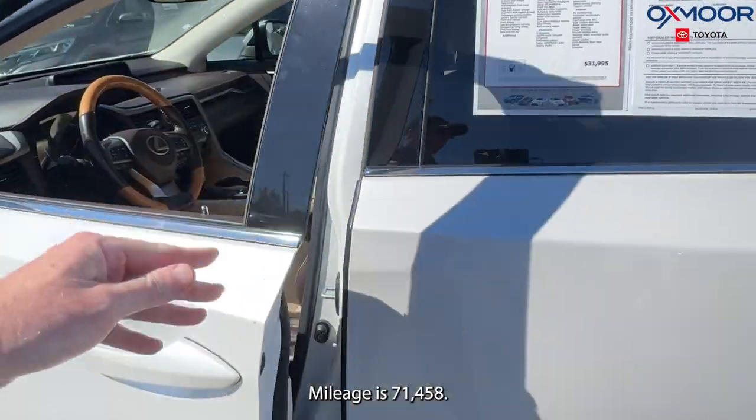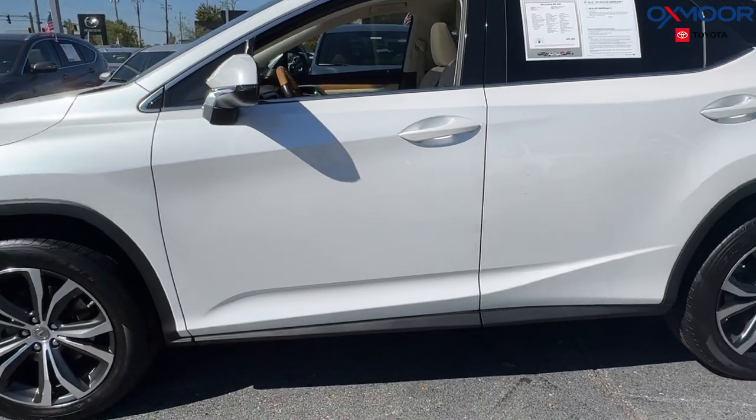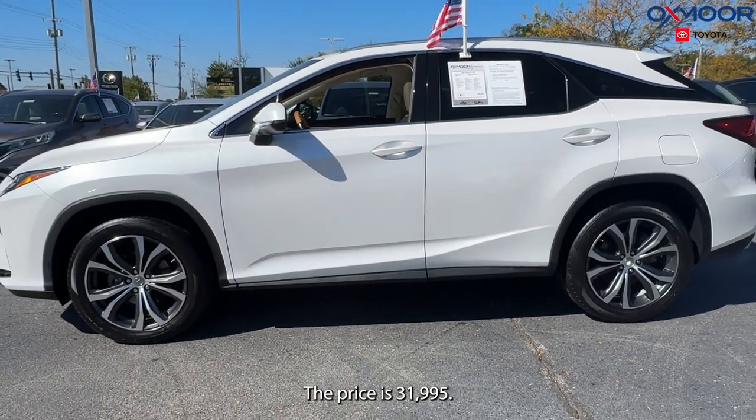Mileage is seventy-one thousand, four hundred and fifty-eight. The price is thirty-one thousand, nine hundred and ninety-five.